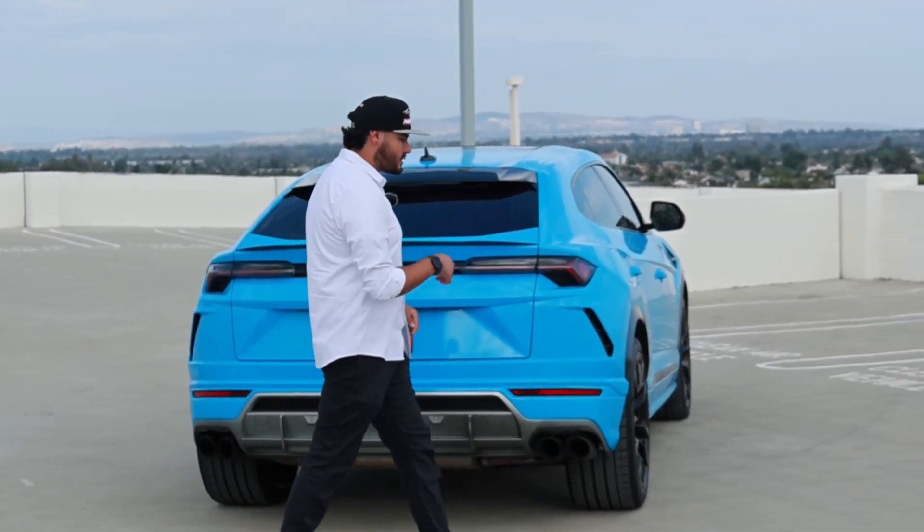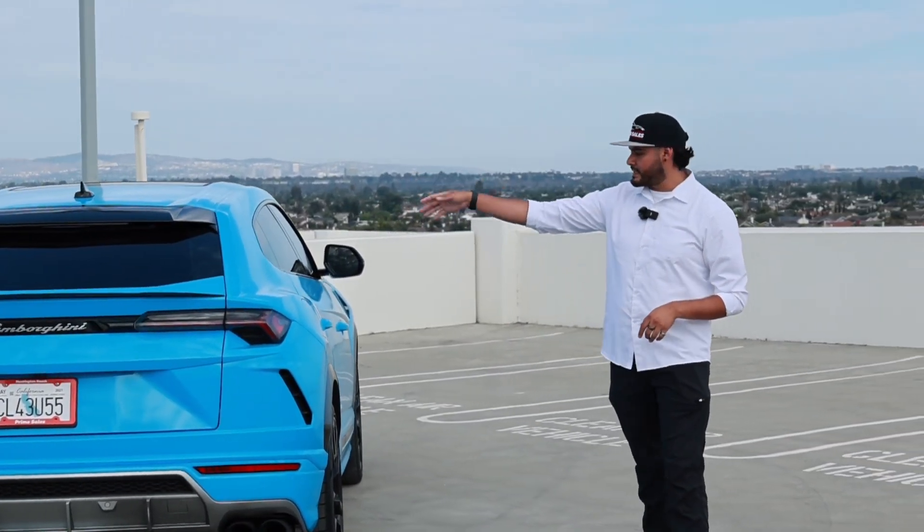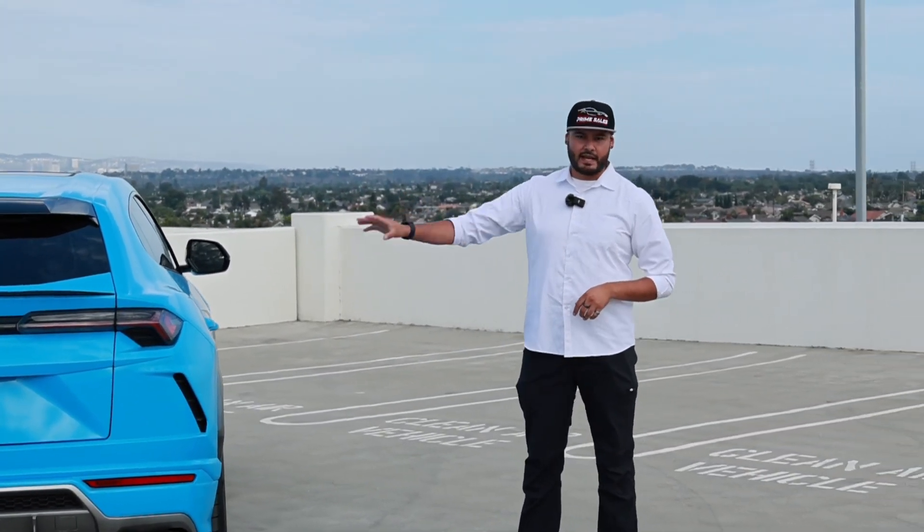Moving on to the passenger side, there's not much to talk about — it's basically the same as the driver's side, the only difference being the gas cap is over here. Outside was just a quick overview: the typical parking sensors, liftgate, and Lamborghini Urus styling. Inside though, it's going to be a different story.